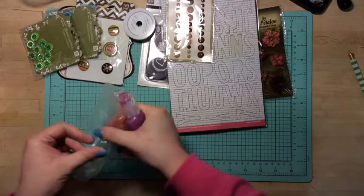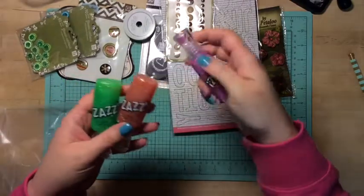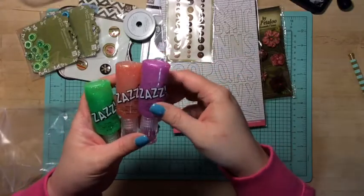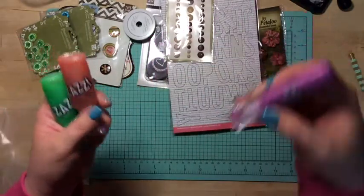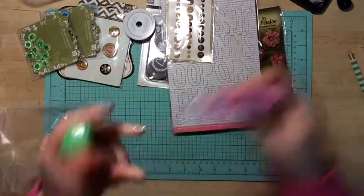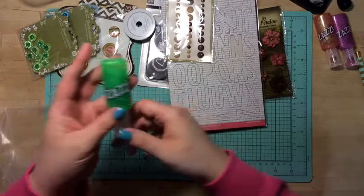I got three of the Zazz ones. I got Orchid, which kind of got open, Squash, and I got Cricut.